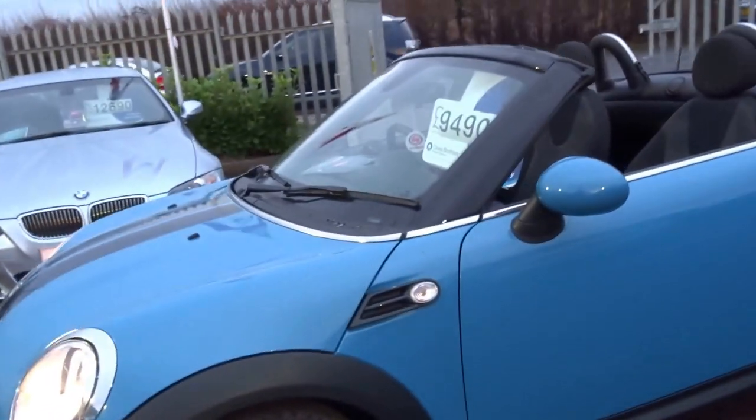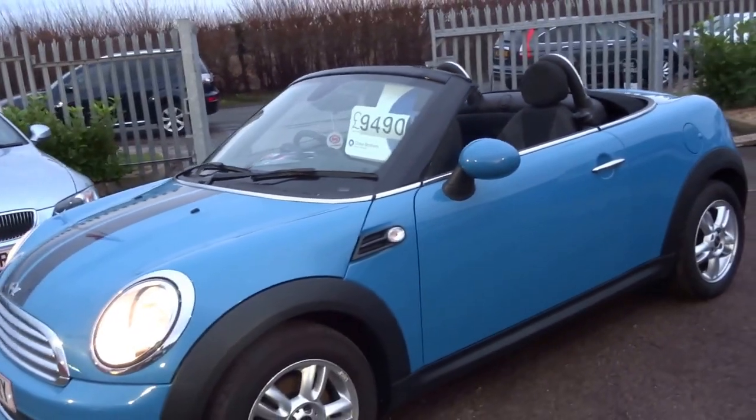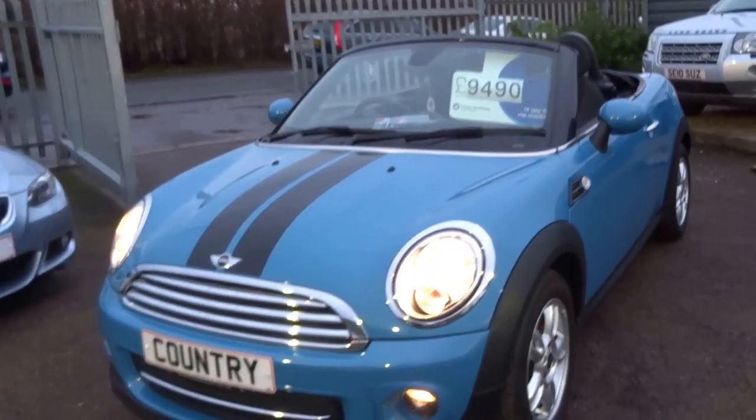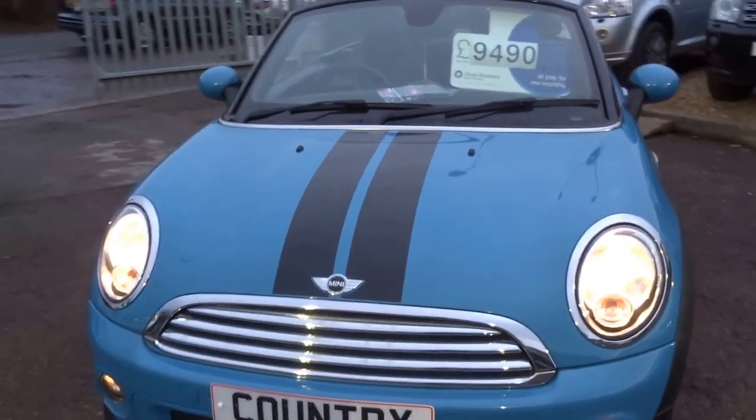We also supply you with 12 months MOT with the car. It's got two keys, you get 12 months AA breakdown cover, and these nice bonnet stripes.